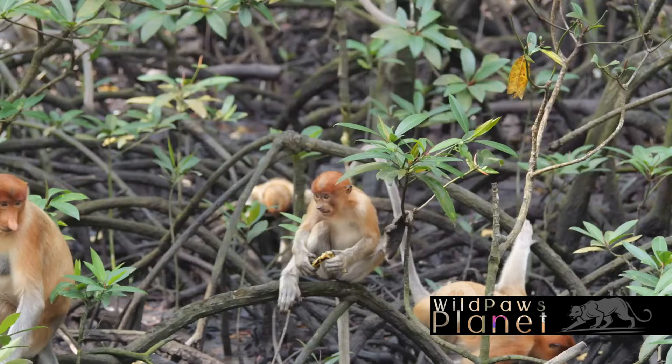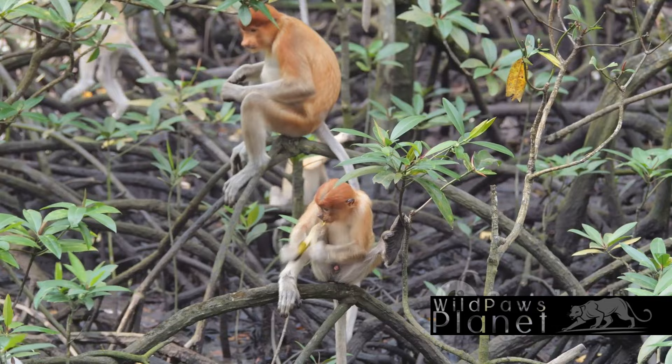Coupled with its reddish-brown fur and potbelly, the proboscis monkey stands out in the primate world. The proboscis monkey isn't your typical monkey, is it?